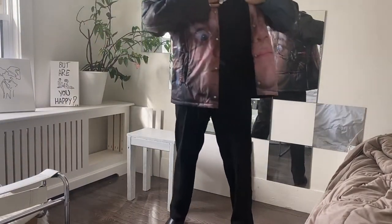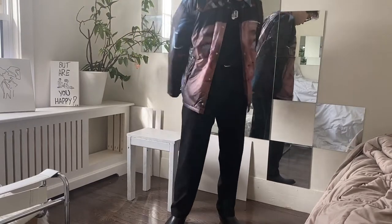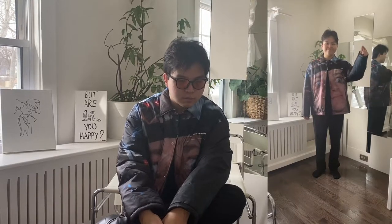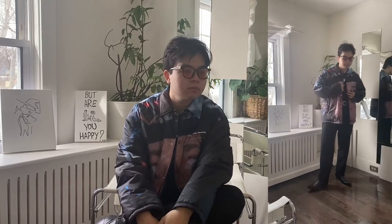This is a size 4, which translates to an XL, but since it's a Japanese brand, it fits more like an L. Simply put, this is a statement piece — style it all in black, as you can see by how I chose to wear it.